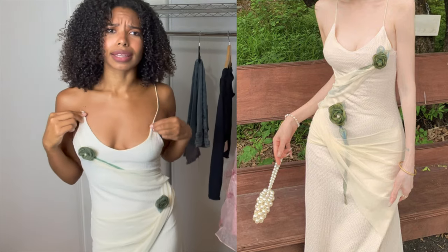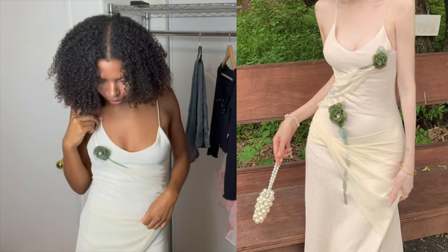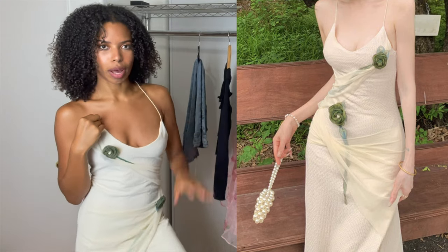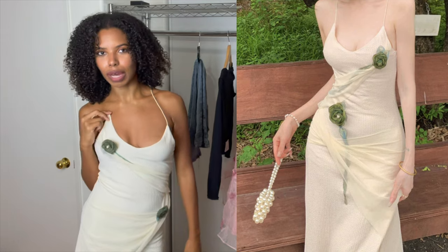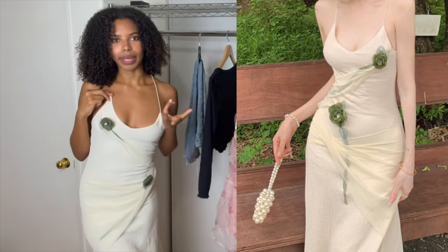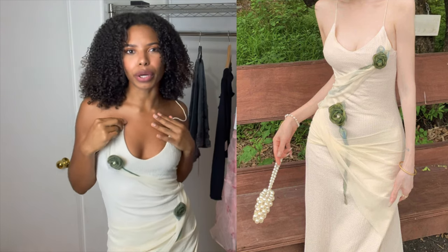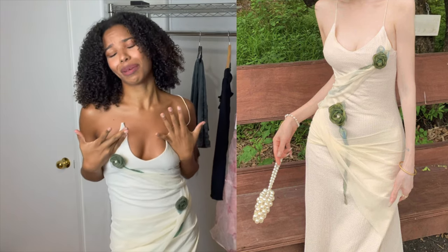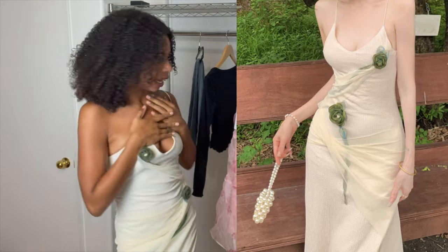I'm sad that this one got broken because it was really cute. This reminds me of something the girl from Uptown Girls would wear — she would totally wear this dress. This one I'd say is a pretty good match to the website. I really liked it and I'm sad that I broke it. So let's just move on to the next thing.